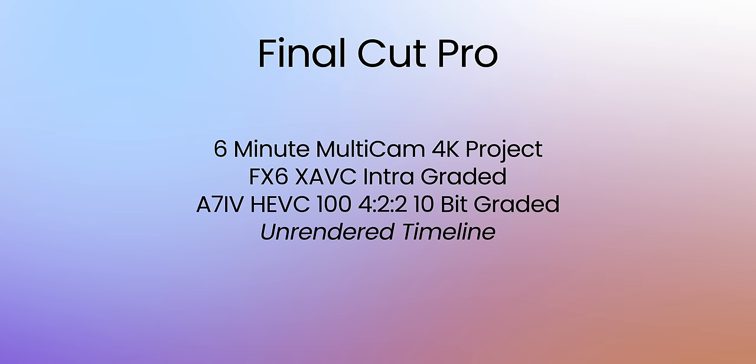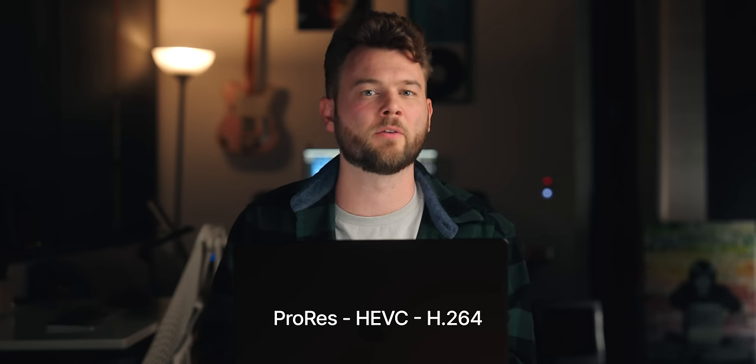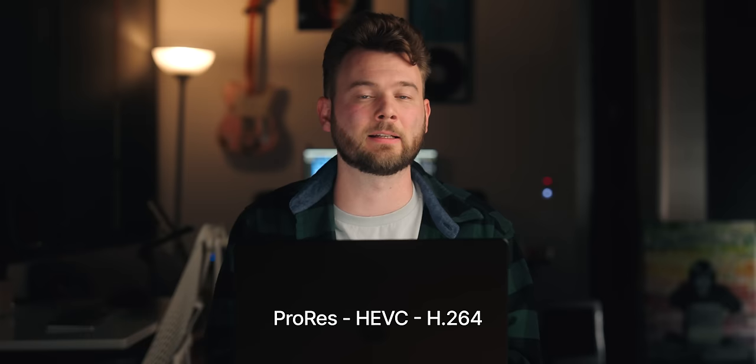First up, I have a Final Cut project with a six-minute multicam video. This is XAVC all-intra FX6 footage, and the second angle is A7 IV HEVC 422 10-bit footage. Both angles are graded and the video was completely finished. It's a lighter interview-style project, but I'm mixing two different codecs. In terms of exporting, I wanted to test three different codecs — ProRes, HEVC, and H.264 — because these are all widely used, and both are accelerated on the M3 Max.